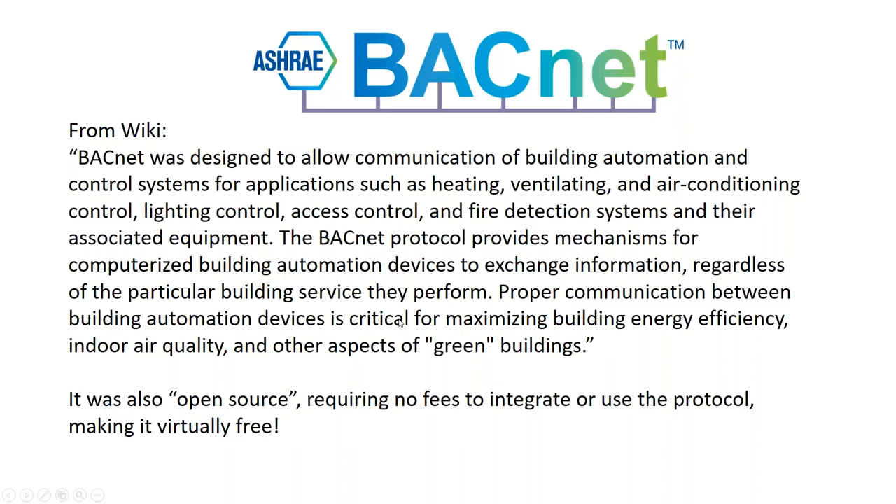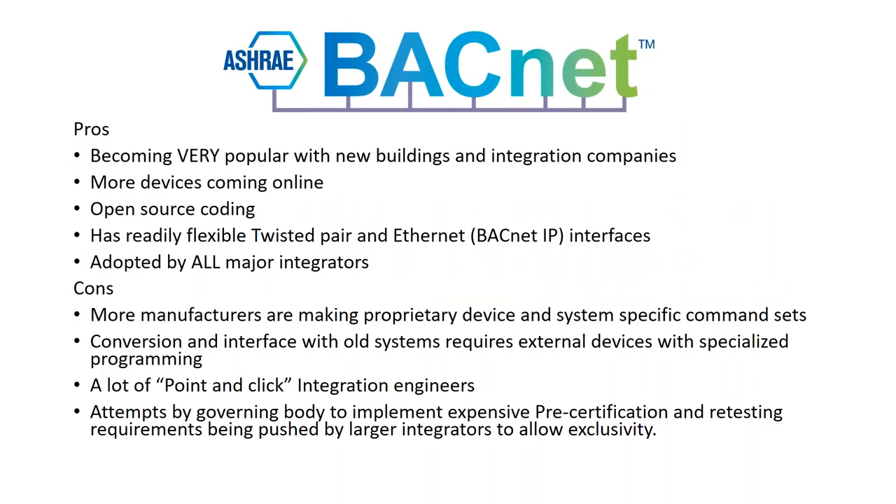BACnet was open source and is tied into green building standards — LEEDs and all that. The BACnet protocol is set up specifically to capture data points that qualify buildings as green. It's very popular in new buildings and more devices are coming online, though that may taper off as testing protocols cost around $50,000 to complete, plus yearly licensing fees. Manufacturers will have to decide whether they keep paying for the BACnet sticker or just say it's open source coding and their stuff works without it.